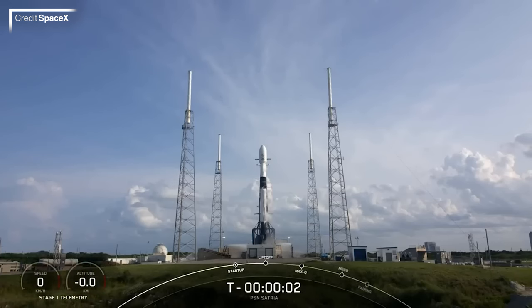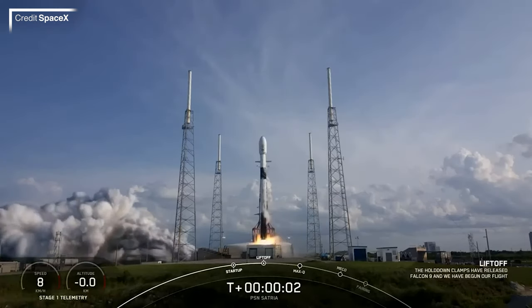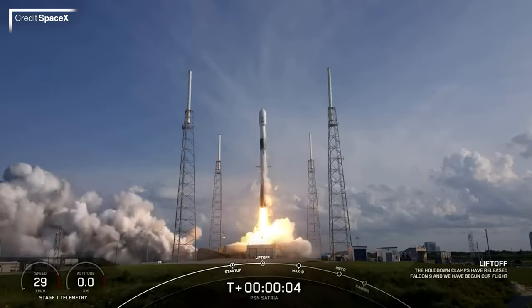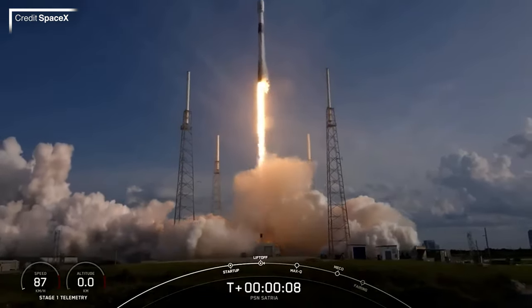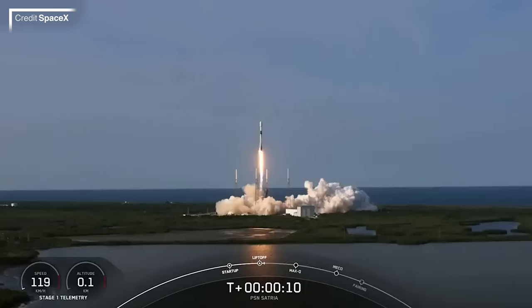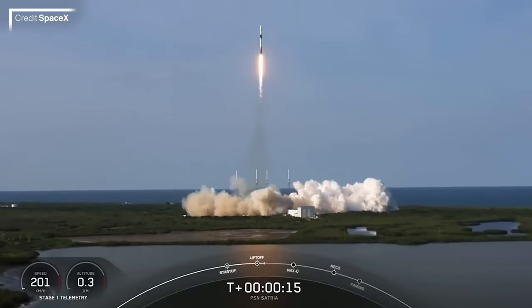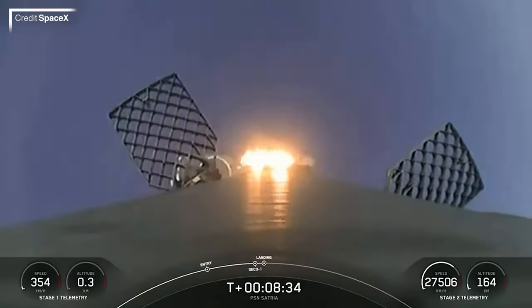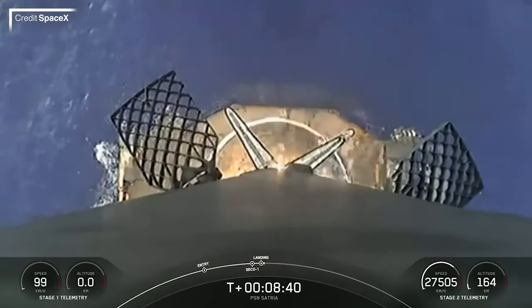We're ending space traffic with another Falcon 9, but surprisingly it isn't a Starlink mission. The Indonesian Ka-band high throughput communications satellite Satria was launched from Space Launch Complex 40 at Cape Canaveral Space Force Station at 2204 UTC on Sunday. The four-and-a-half metric tonne payload was successfully sent on its way to geostationary transfer orbit, whilst B1067 — the booster supporting this mission — concluded its 12th flight on the droneship A Shortfall of Gravitas.